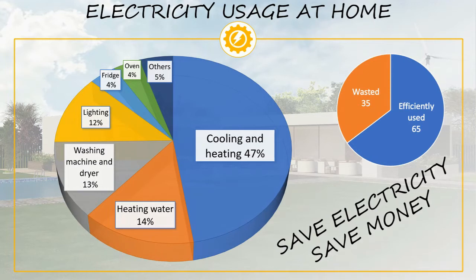As you can see, 47% of the electricity is used to cool and heat our houses, so finding out how to save on cooling and heating should be a priority. This is followed by 14% for heating water, 13% for washing machines and dryers, 12% for illumination, 4% for the fridge, 4% for ovens, and 5% for other appliances and devices.